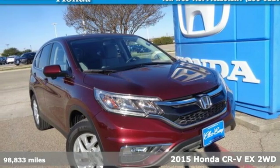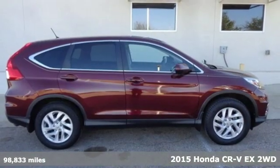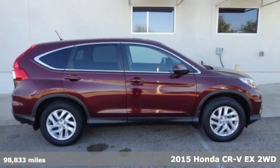Here's a 2015 Honda CR-V. Honda has a world-renowned reputation for reliability.